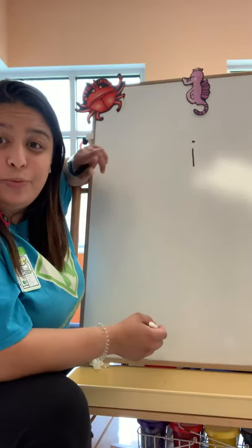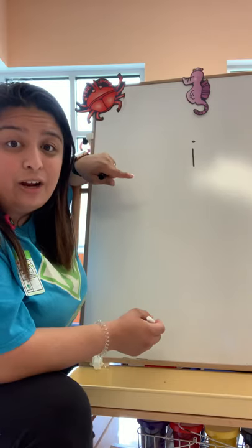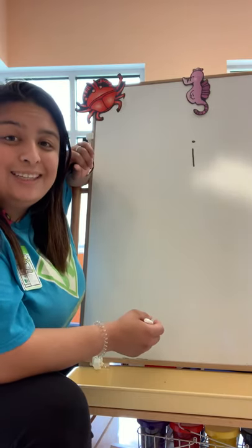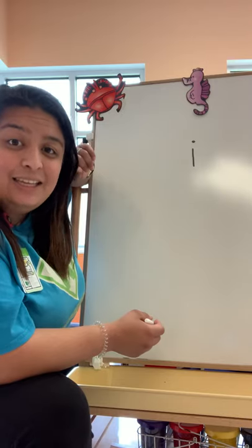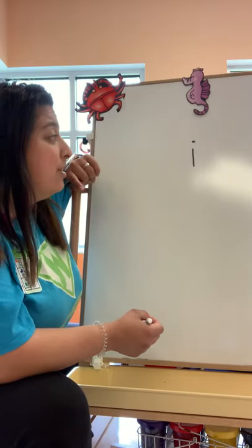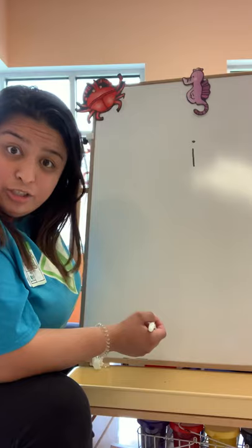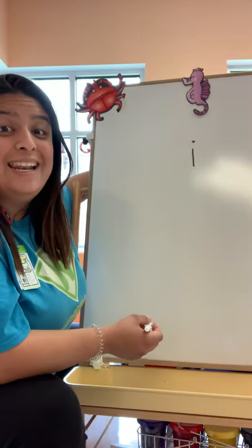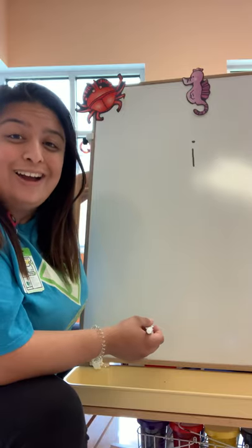So after we identify the letter, what do we do? We make the sound of the letter I. Can you tell me the sound of the letter I? That's right — that's the sound of the letter I. And then after, what are we going to do now? Because you guys know the routine: we're going to name words that start with the letter I.